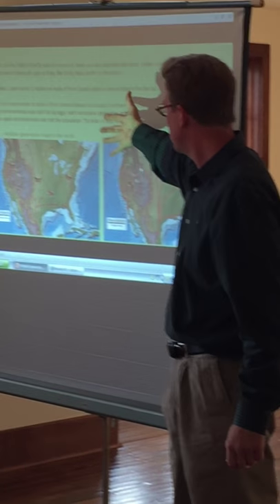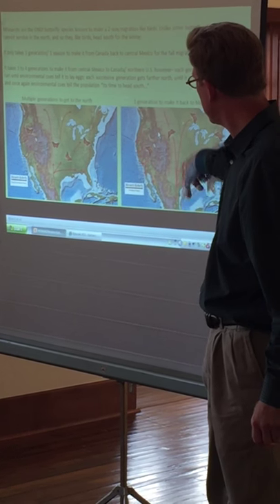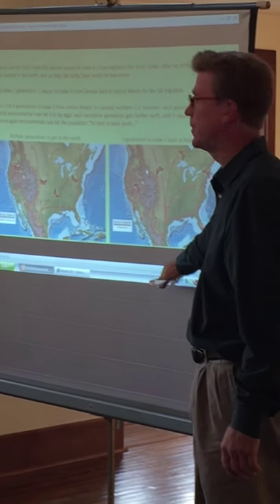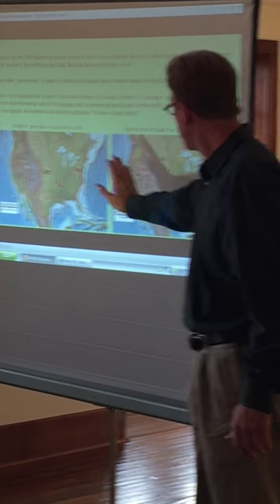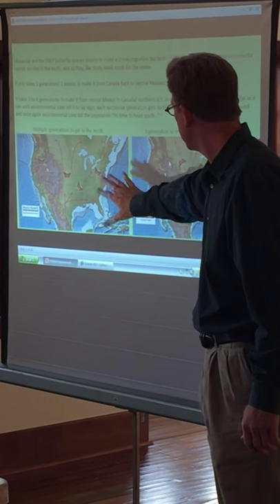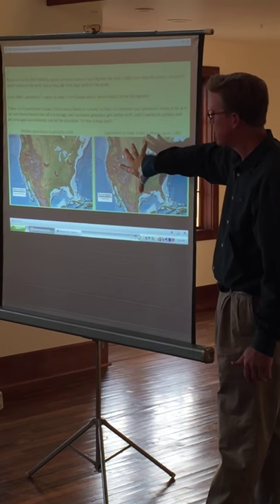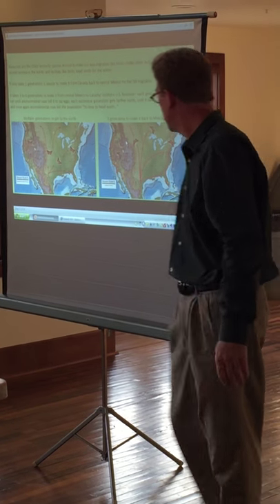Once that particular generation hatches, it does its entire return trip — the full migration from Canada down to central Mexico, which is as much as 3,000 miles — in one generation. The Rocky Mountains divide two different groups of monarchs: the Western monarch and the Eastern monarch. With our location, we're really talking about the Eastern monarch, and that's the one I'll go over regarding its decline and what we can do to help.